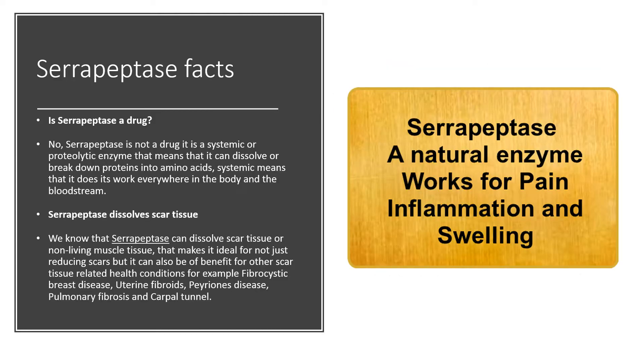Is serrapeptase a drug? No. Serrapeptase is not a drug. It is a systemic or proteolytic enzyme. That means that it can dissolve or break down proteins into amino acids. Systemic means that it does its work everywhere in the body and the bloodstream. We know that serrapeptase can dissolve scar tissue or non-living muscle tissue, making it ideal for not just reducing scars but also benefiting other scar tissue related health conditions.